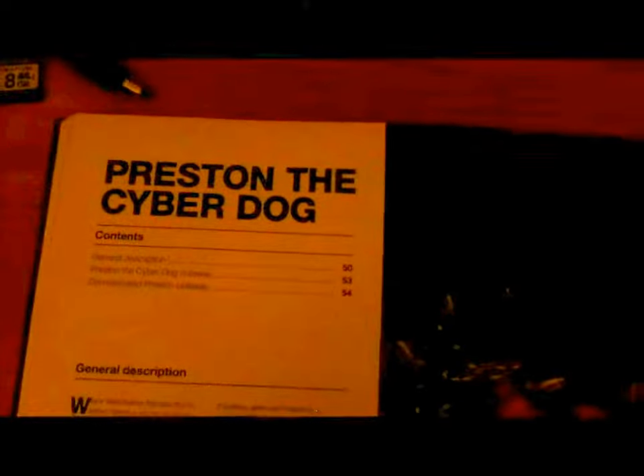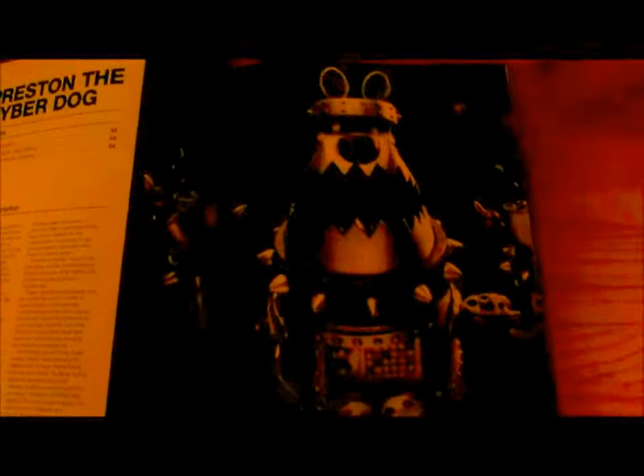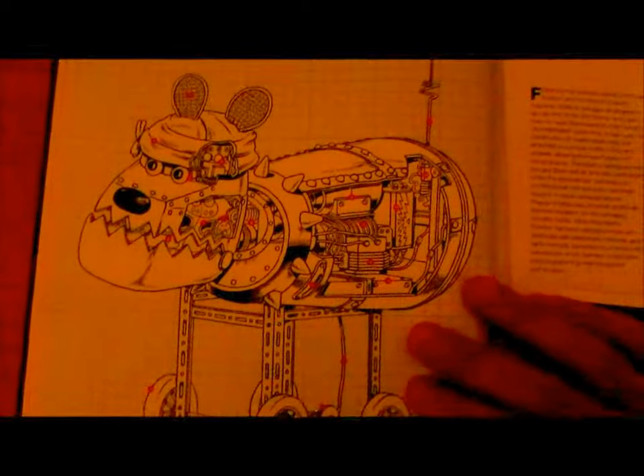Preston the Cyber-Dog. Quite scary, isn't he? The very last photo of the original Preston is the cutaway of Preston the Cyber-Dog. Domesticated Preston.